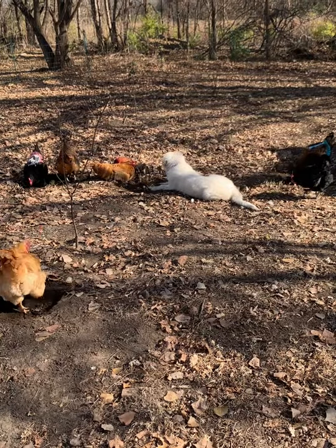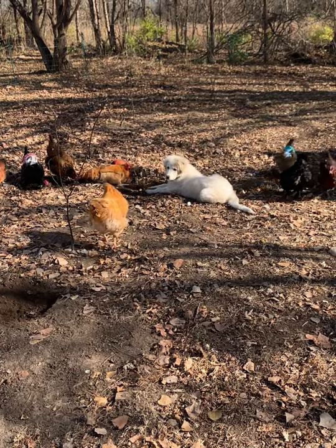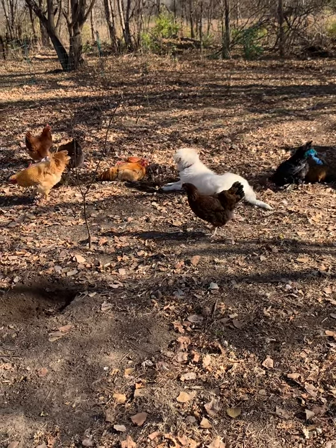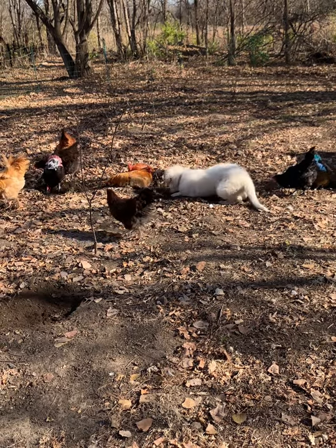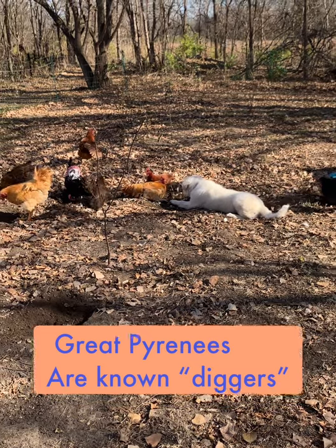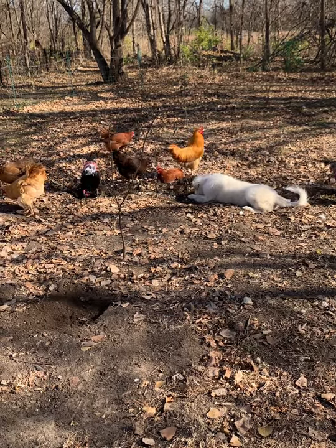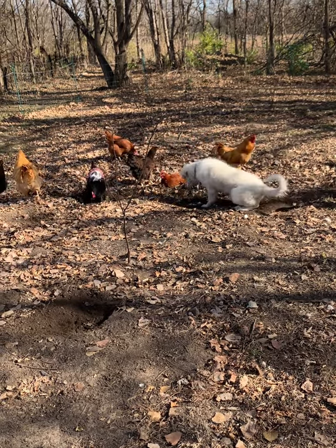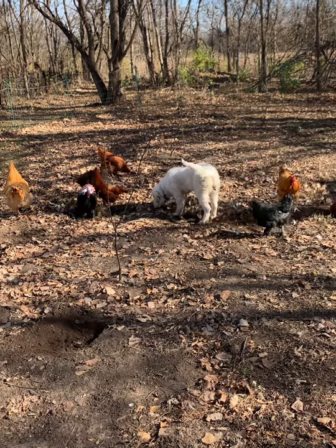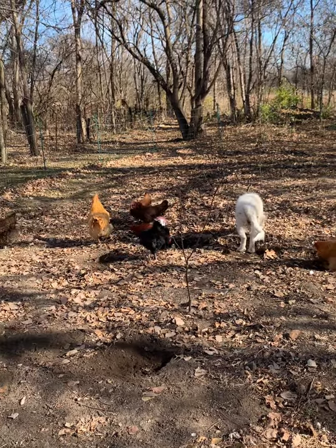This is a great example of a livestock guardian dog doing their job. She's been digging holes and she's curious as to why the chickens are digging in her holes too. She's getting a little playful with them because she thinks they're digging holes like she does, but she doesn't understand they're just really dust bathing.